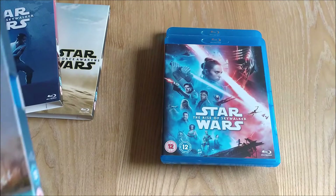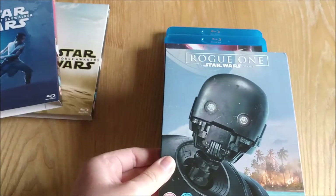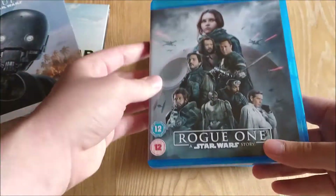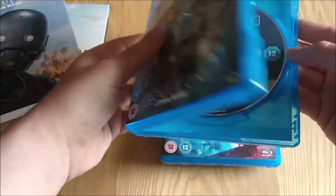And the final of the new Star Wars films, Rogue One, which is the best in my opinion, with a lovely slip and another two disc set.